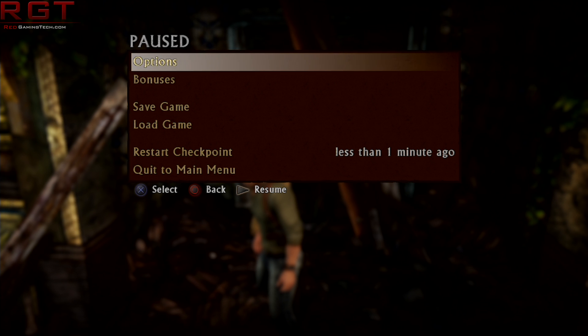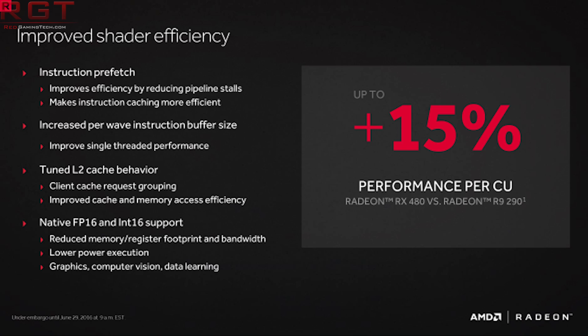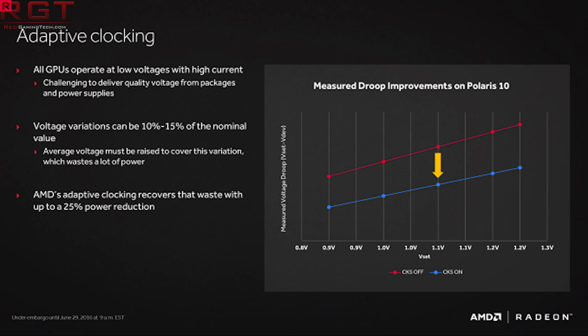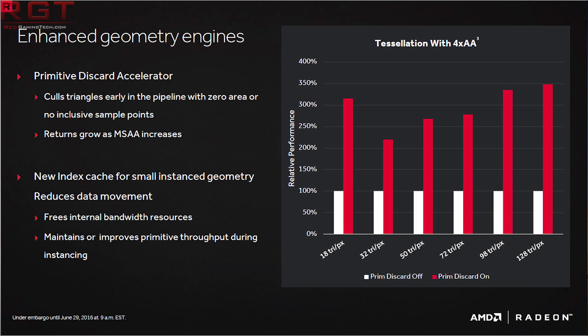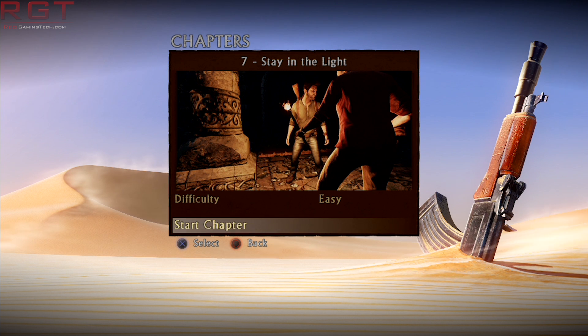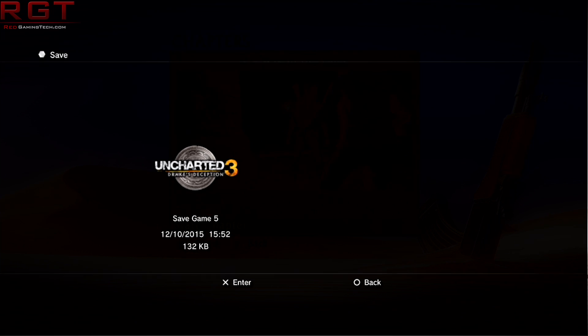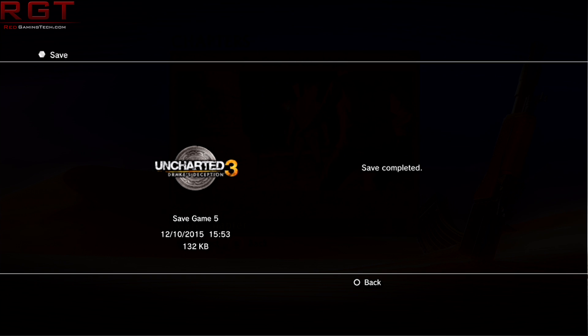That leaves the question of what Polaris 12 is. It could be a revision of Vega. One of the earlier rumors was that there were going to be two versions of Vega. Polaris 10 would be the high-end cards — you can call them the Furies — whereas Vega 11 would essentially be a rebranded Polaris, with some revisions and a slightly tweaked architecture.